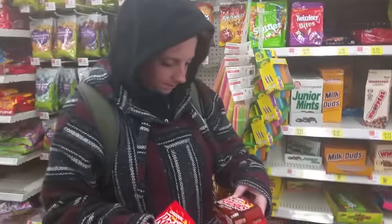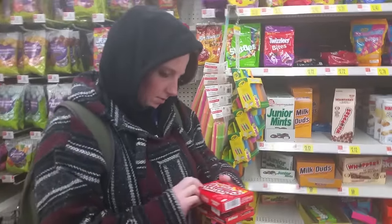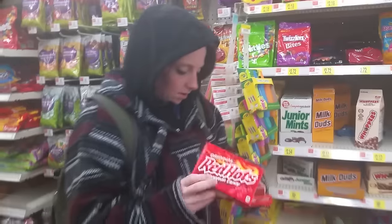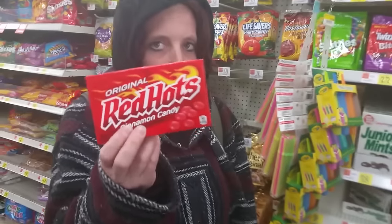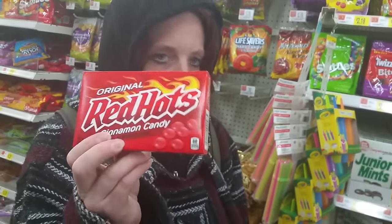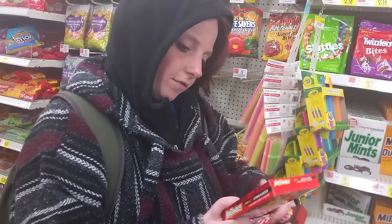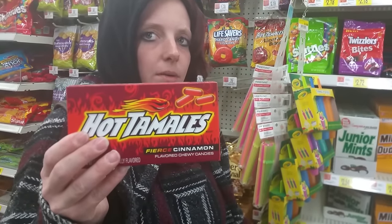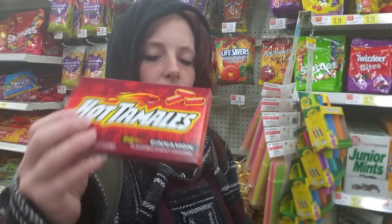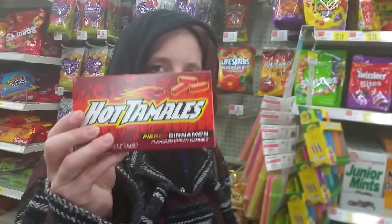Despite these all being hot and cinnamon-y, they actually are different. Red Hot is a round, hard candy — you can't really chew them. You're better off sucking on them and then chewing them. If you like cinnamon, you should be able to eat hot fries without a problem. Oh, I never showed her hot fries — that's another section.